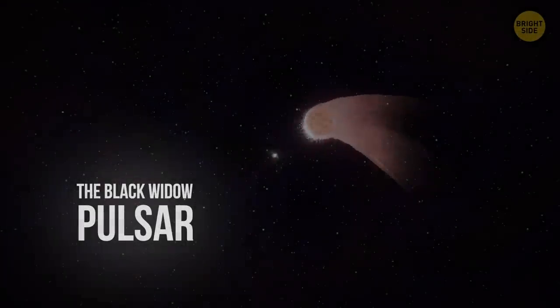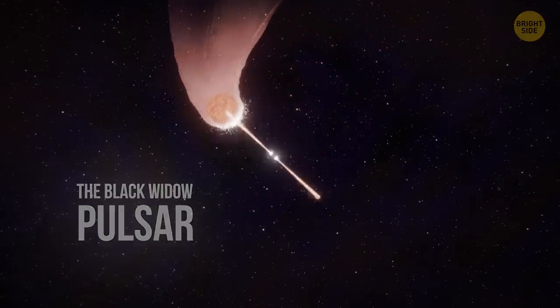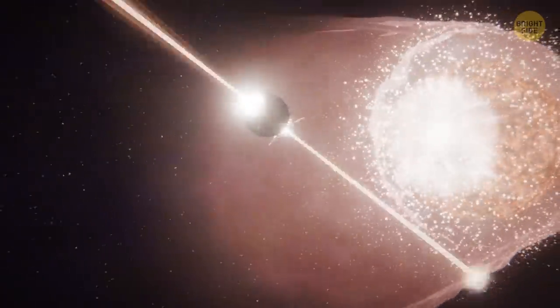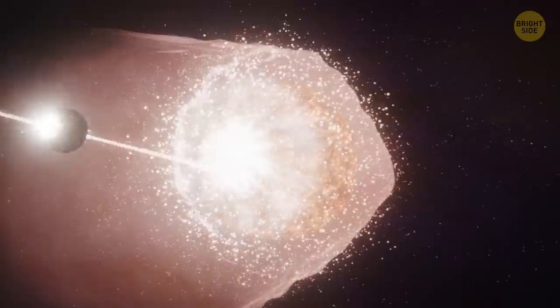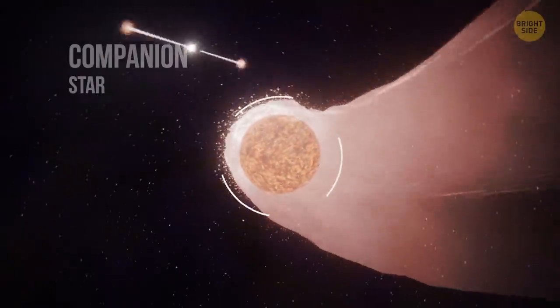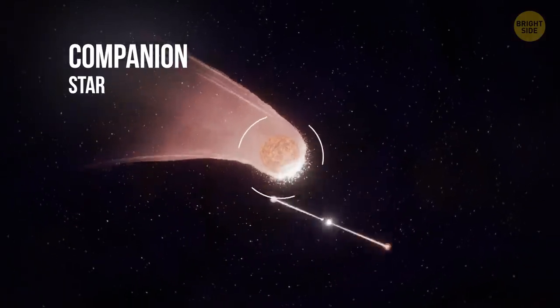The Black Widow Pulsar. Just like its spider namesake, this rotating neutron star is munching on its partner, a lightweight brown dwarf star. Pulsar J1311-3430 is infamous for slowly blasting its companion. The more material the pulsar consumes, the more slowly it spins. The energy the neutron star is losing in the process causes the companion star to dwindle.